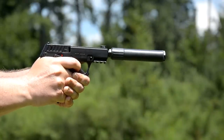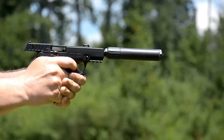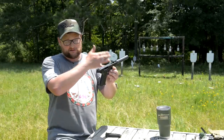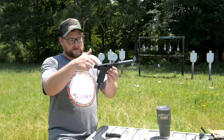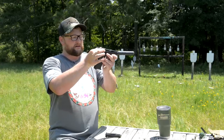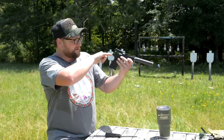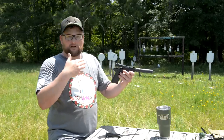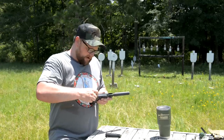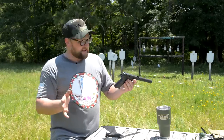It reminds me of a Makarov a little bit — fixed barrel, good trigger, and the takedown is even like a Makarov. I'm not going to pull the pistol apart completely because the suppressor is intact and we can't pull the slide off. But you just pull this takedown lever, pull back all the way, lift up, and look at that. If the can wasn't on there, we'd be able to pull the guts right off and get complete access to the rear of the gun to clean from the rear. Then you put it back in the same way, push down, and ride it home. Real easy to disassemble.